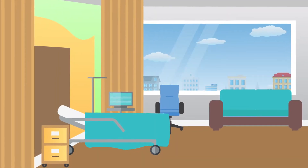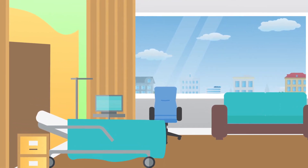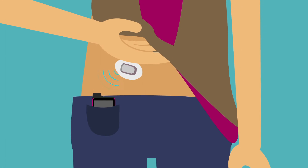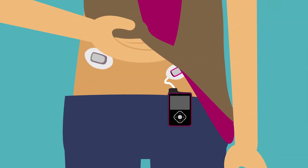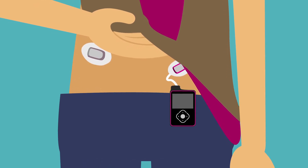At Cincinnati Children's, you will have the support of our top-rated insulin therapy and diabetes program. We use a continuous glucose monitoring system so you can see what's happening to your glucose level in real time. We also use insulin pump therapy in order to be very precise when delivering insulin to you. These two devices are easy to use, and we will train you in how to use them before you go home.